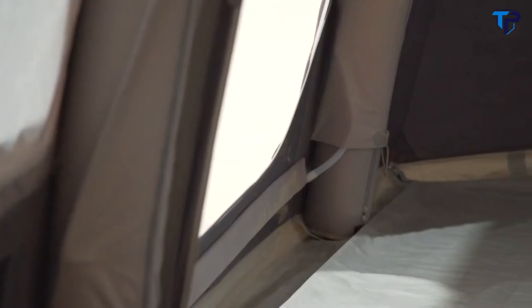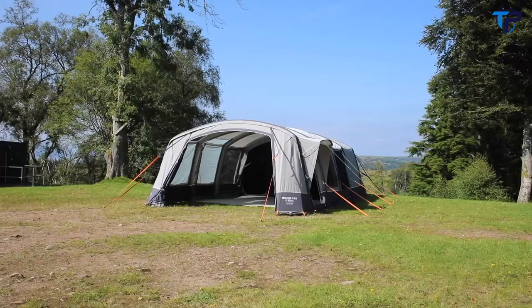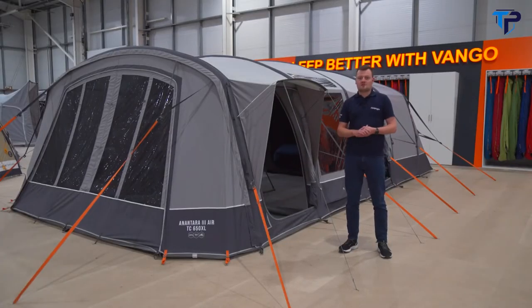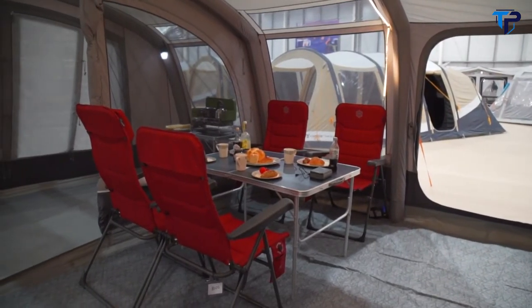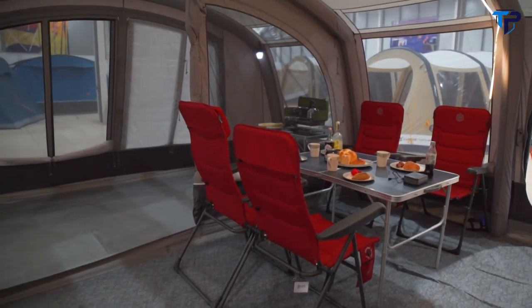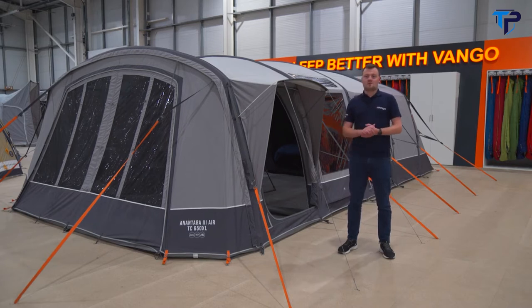This tent comes with our super beams — oversized beams that make this structure very stable even when the wind starts to pick up on the campsite. It features our villa construction, so the walls are near vertical, allowing plenty more living space inside the tent and letting you put furniture right up against the wall. All around the tent we have our webbing straps, which make sure the tent is solid when it's pitched.